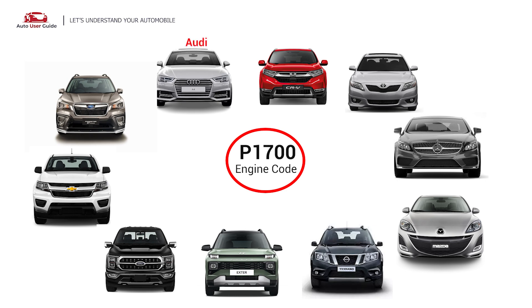It is commonly found in Audi, Subaru, Chevrolet, Ford, Hyundai, Nissan, Mazda, Mercedes-Benz, Toyota, and Honda vehicles.